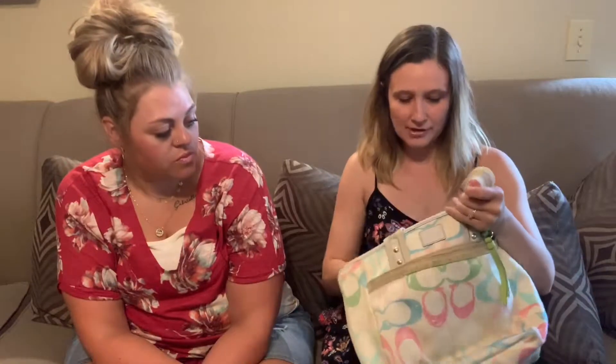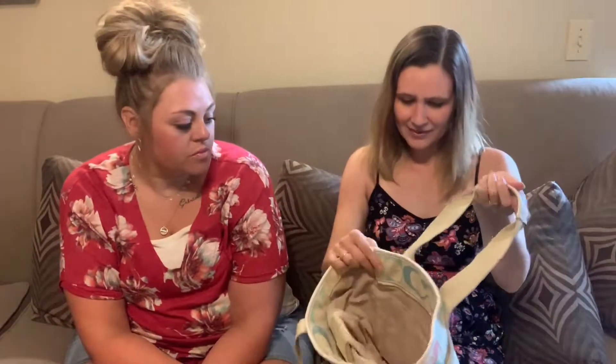It was right next to this Coach bag — these were in the same bin. It's a pastel color and I think you sold one similar to this with a similar color scheme. It's a little dirty on the inside — not super dirty, but marked up — so I will wash this for sure. It's got the Coach creed. Excited to find that.